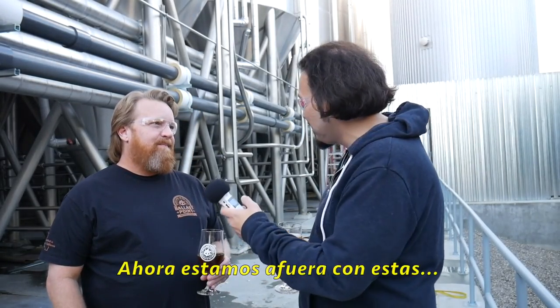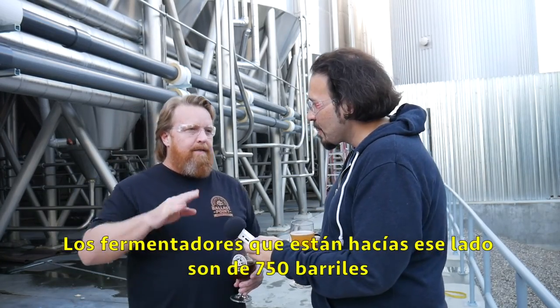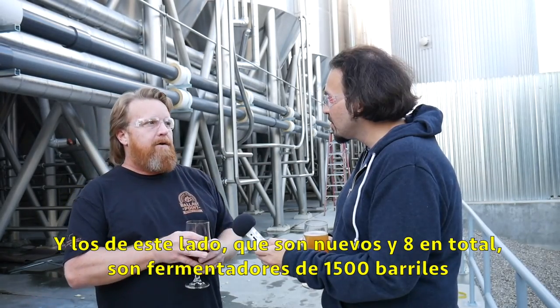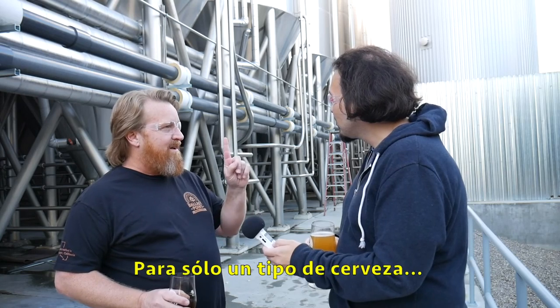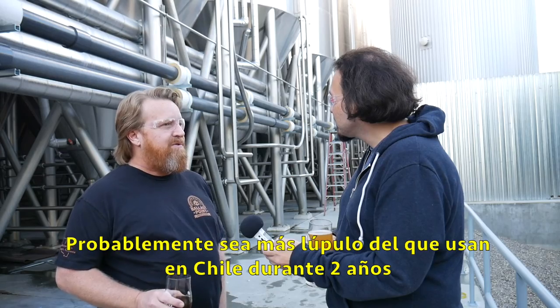Let's walk around this big facility. Now we're working outside with rocket chips. The ones on this side are 750-barrel fermenters, and then the ones right here we just started putting in — we have eight of these, and these are 1,500 barrels, so twice the size. If you think of a Sculpin, you're probably close to a ton and a half of dry hopping in just one beer — probably more than most breweries in Chile use in two years.